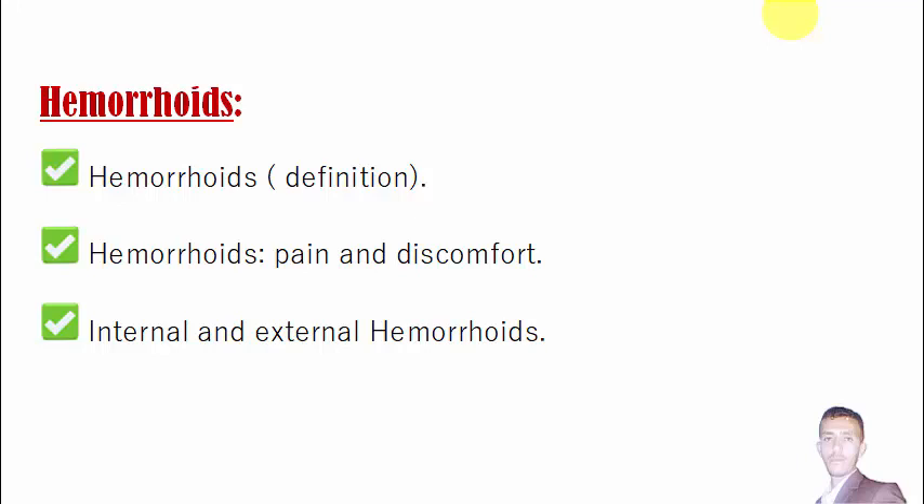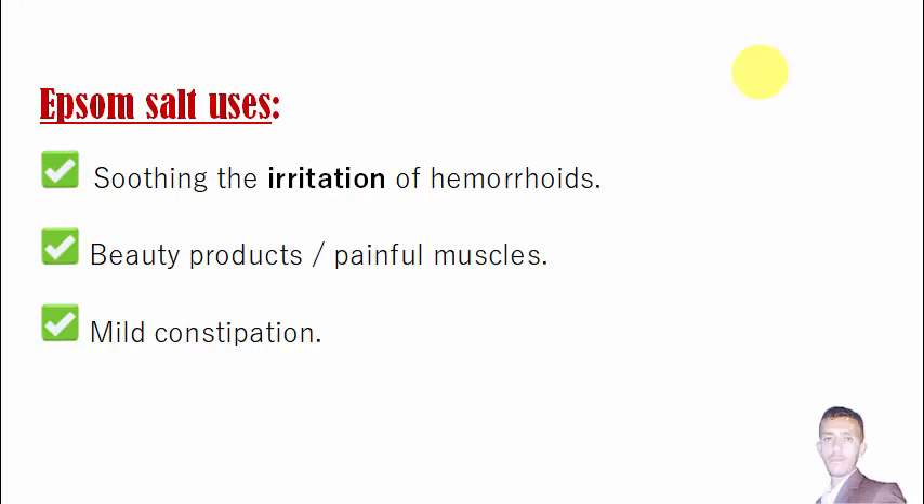You need to check with your doctor — don't rely on this video to convince yourself that you are just suffering from hemorrhoids. The treatment we are going to talk about in this video is not for internal hemorrhoids; it is only intended for external hemorrhoids.